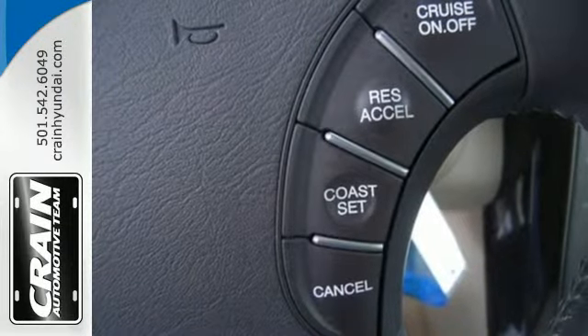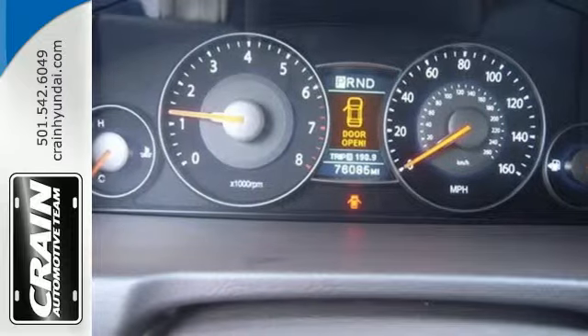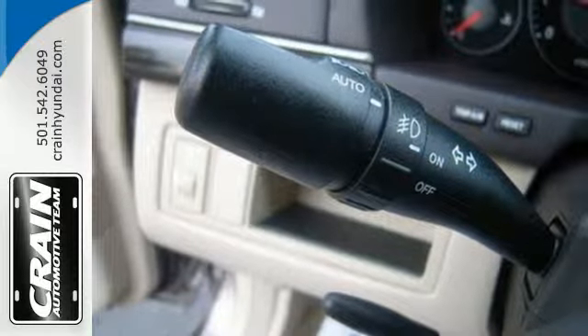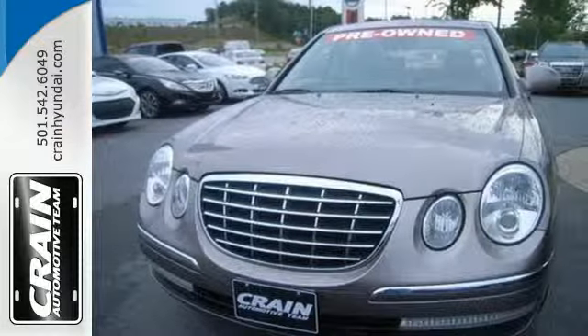With its spacious interior, class-leading amenities, and head-turning style, the Amante is a top choice. And with Kia's unsurpassed reputation for quality and reliability, it can't be beat. Come on in today and see it for yourself.